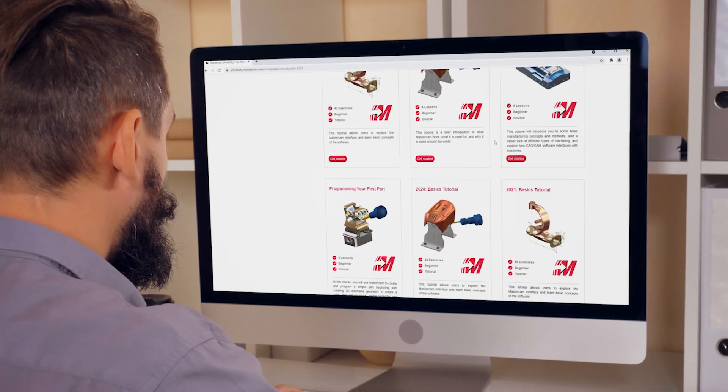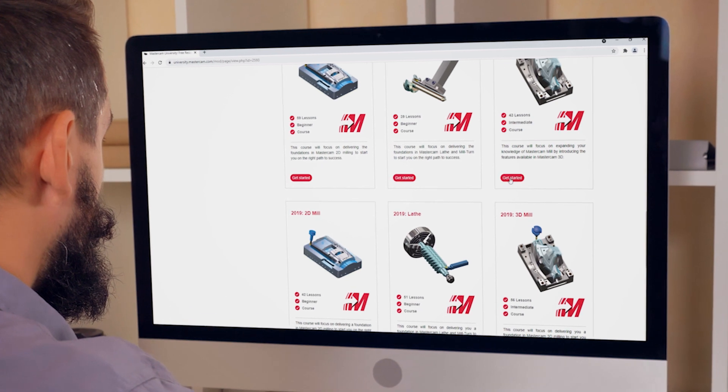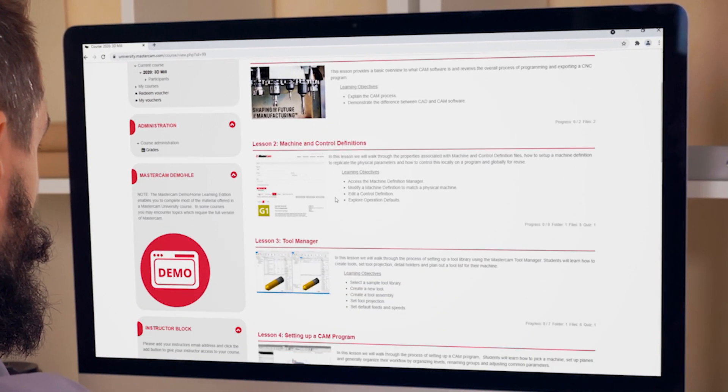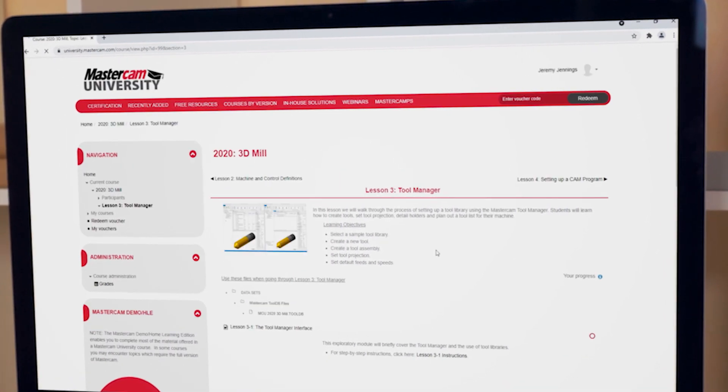Your next question might be, am I prepared to take a certification exam? Well, even the most seasoned Mastercam veteran may need to brush up on their skills. And for that, we have Mastercam University's online training. There's a multitude of coursework, both free and for purchase, to make sure you're ready come certification day.